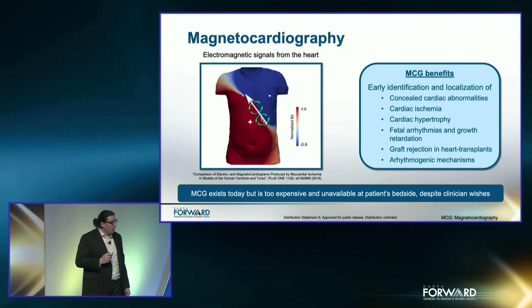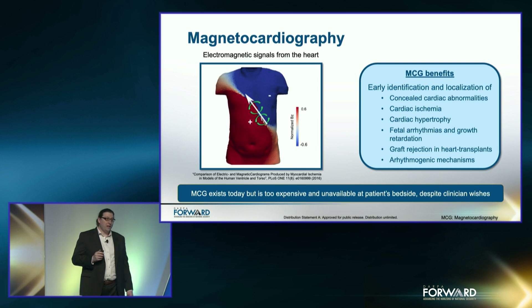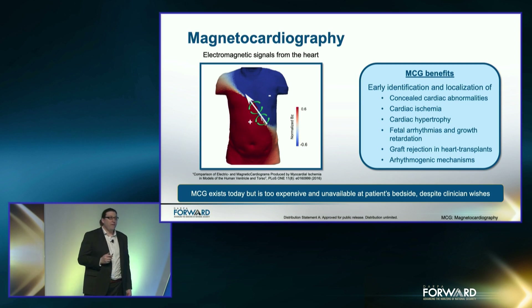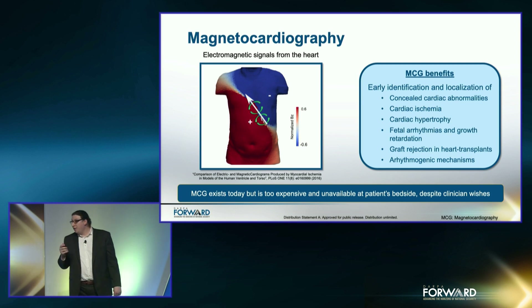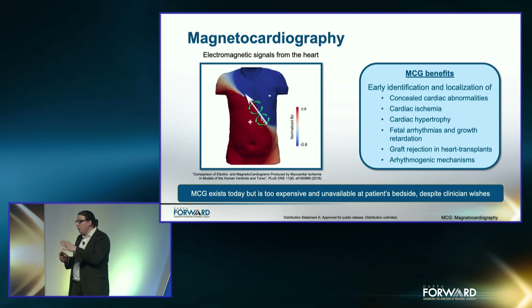Cardiovascular diseases are a leading cause of death globally. Developing a widely usable device that enables identification or localization of abnormalities could result in treatment and potentially the prevention of death. Whilst MCG exists today, it's too expensive and unavailable at patients' bedsides. Developing such a technology could be a truly game-changing medical device, which could greatly improve medical intervention for heart disease. While MCG imaging requires arrays of many carefully aligned sensors, today we're just going to use one that could go into a future MCG product.